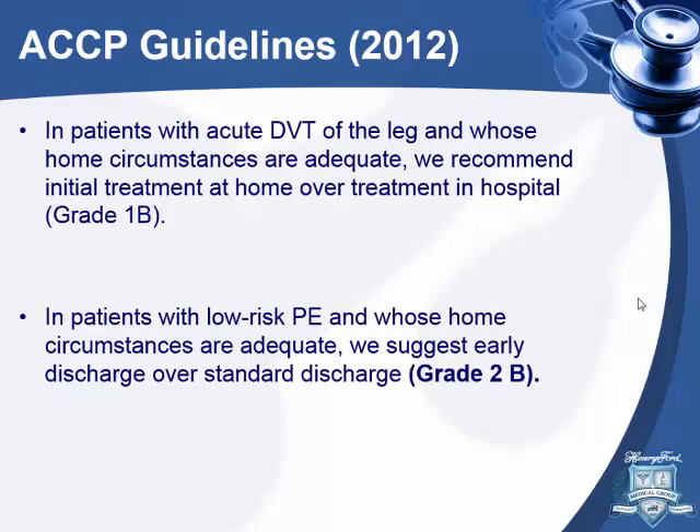Most patients who have PEs are immediately admitted to the hospital. Back in 2012, the guidelines suggested discharging low-risk PE patients home if circumstances are adequate — that's a grade 2B recommendation. So let's look at the evidence.